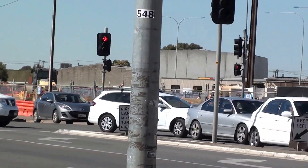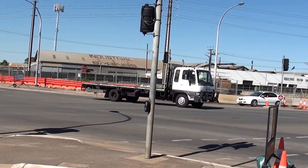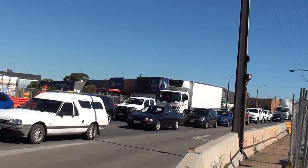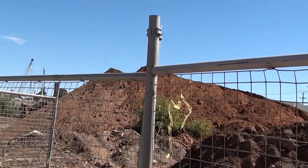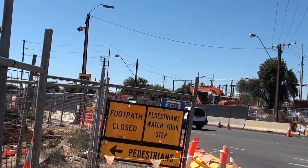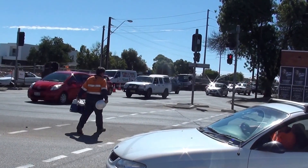A train is going across the level crossing. It's the South Road and Port Road intersection — the Port Road and South Road section.